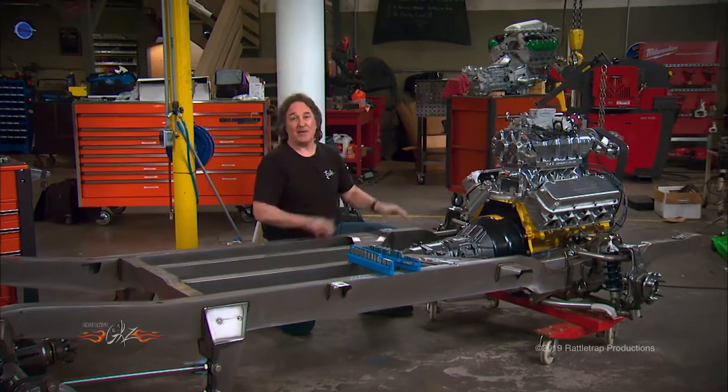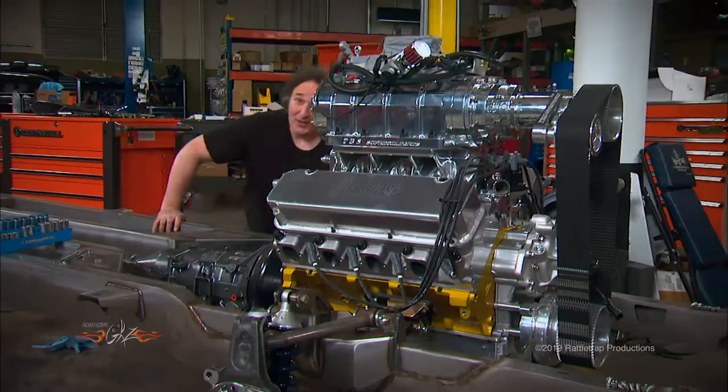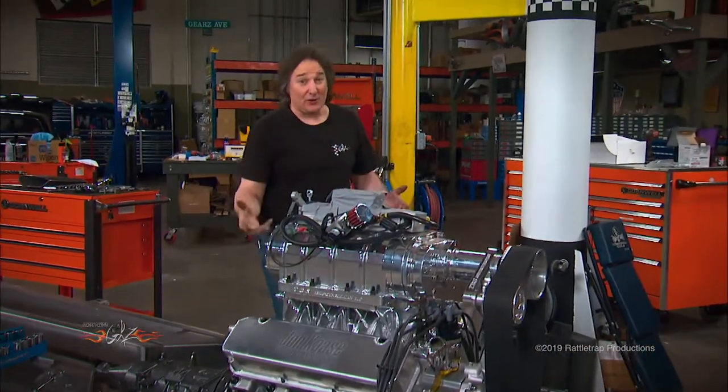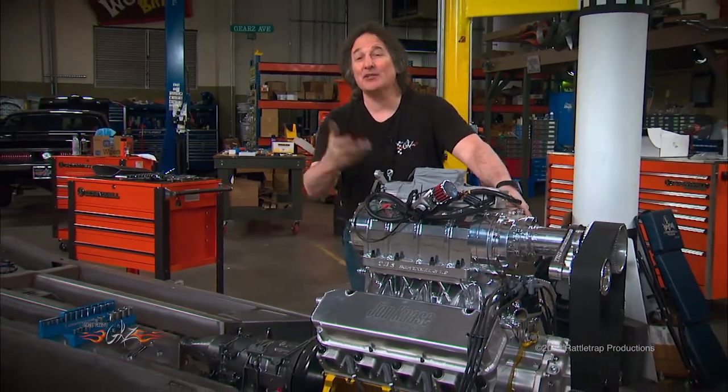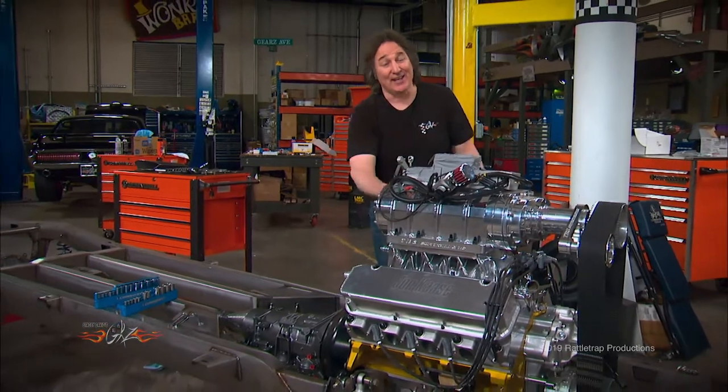Now since we have the driveshaft in place, we're ready to move on to the exhaust. On a project like this it's going to have to look good and it's going to have to flow like a mother to keep up with this supercharger, so we hooked up with our buddies at Stainless Works and they got busy.